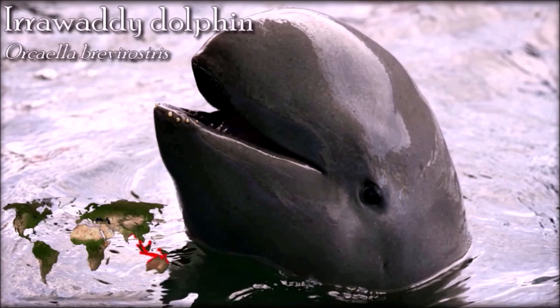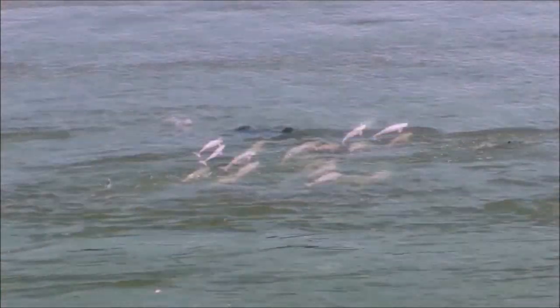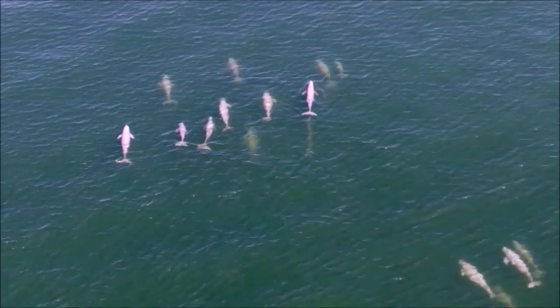Though most fishers are sympathetic to the dolphins' plight, abandoning their traditional livelihood is difficult for them. Another identified threat towards the Irrawaddy dolphins was noise pollution from high-speed vessels. This caused the dolphins to dive significantly longer than usual, and the Irrawaddy dolphins always changed directions when they encountered these large vessels.